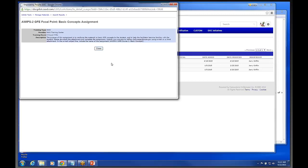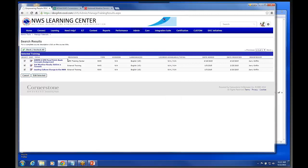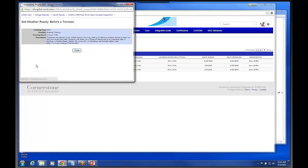For example, this is a GFE AWIPS II assignment that we have in one of the GFE courses offered here at the training center. I've actually set it up where — and let me point out — all of these materials can be added to a learning plan. I've attached a PDF file that the user can simply download and perform whatever action is required.